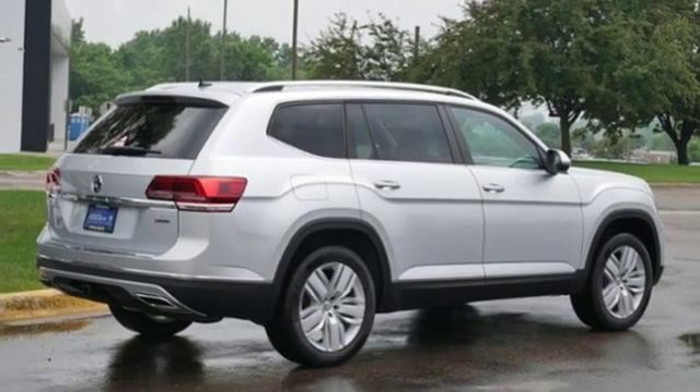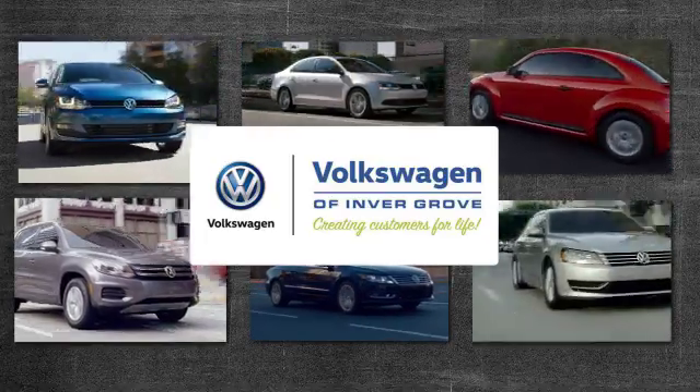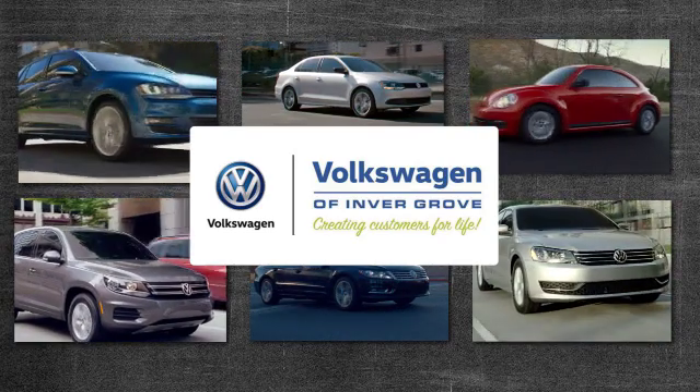Hurry in today and see it for yourself. Volkswagen of Invergrove, creating customers for life.